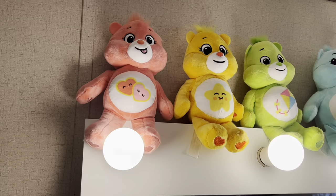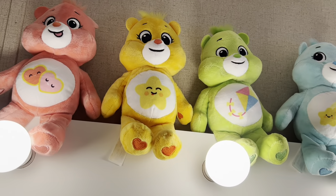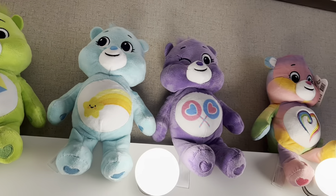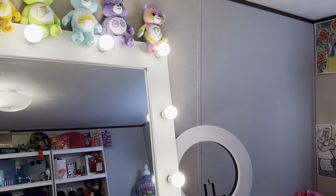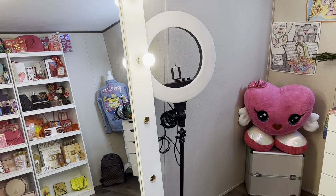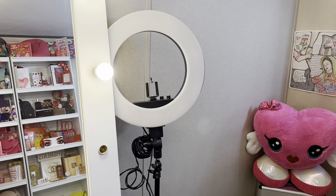On the top of my full body mirror you can see I have Care Bears — the pink, the yellow, the green, the blue, the purple, and the rainbow one. They look so cute, I love them. Next to my mirror I have my ring light.